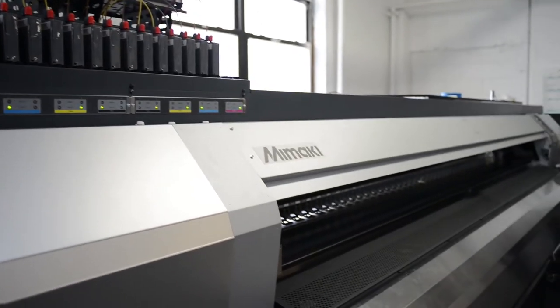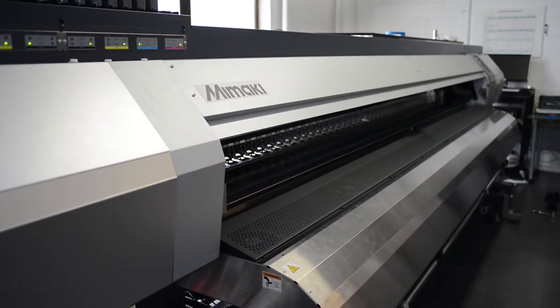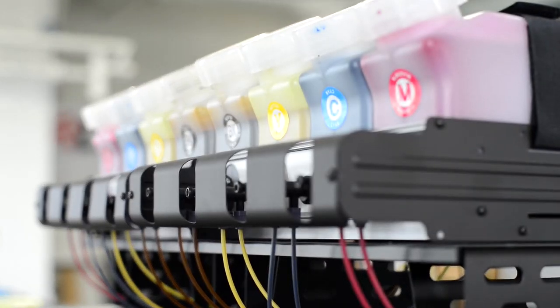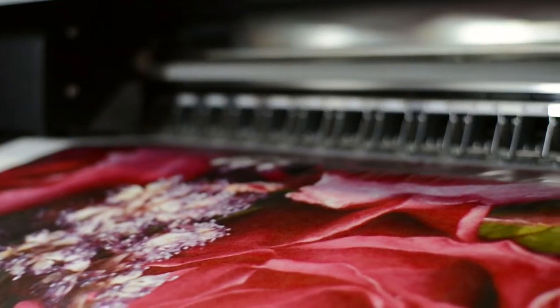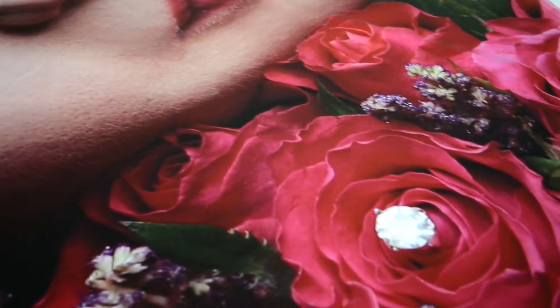This is our Mamaki Dye sublimation printer. It's specially designed to print up to 10 feet wide using eco-friendly water-based inks. Printing at a 6.5 picoliter droplet size, the results are exceptional because the smaller the droplet, the sharper the image.